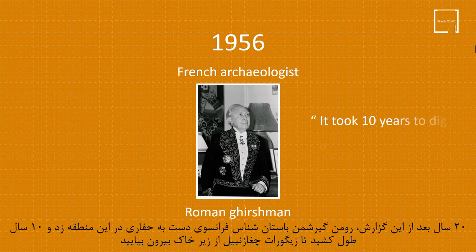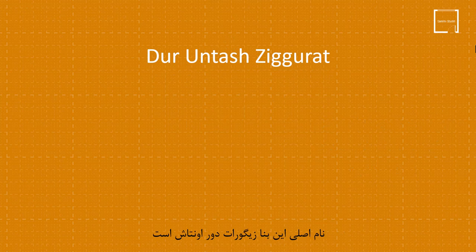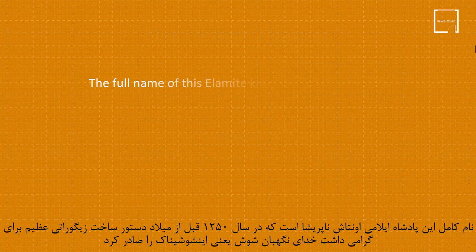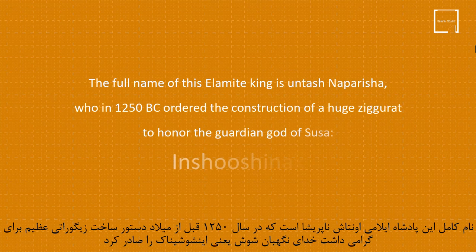The original name of this building is Duranteche Ziggurat. Ziggurat means High Place. Dur means Place of Residence. Untash is the name of the king who built this ziggurat. The full name of this Elamite king is Untashni Parisha, who in 1250 BC ordered the construction of a huge ziggurat to honour the guardian god of Susa, in Shushinok.